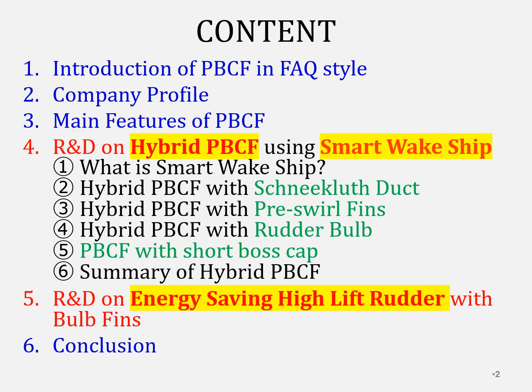Then I'd like to explain the recent research and development of PBCF. The first R&D is hybrid PBCF — a combination with duct, prewirl fins, or rudder bar. We carried out model tests using a smart wake ship and CFD investigations. The second R&D is energy-saving high-lift rudder with bulb fins. Keywords of R&D are hybrid PBCF, smart wake ship, and energy-saving high-lift rudder.